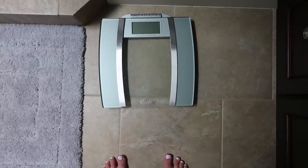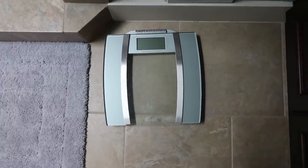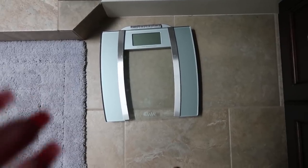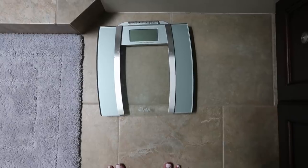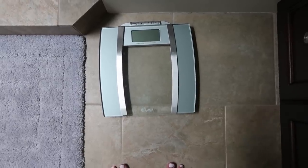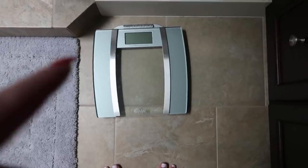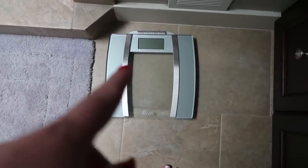And this is my scale that I step on and then immediately get depressed, because somehow I can no longer eat like I did when I was 18 and not gain weight. And if you're the person thinking, haha, I can eat whatever I want and not gain weight — just you wait, motherfucker. This guy's coming for you.